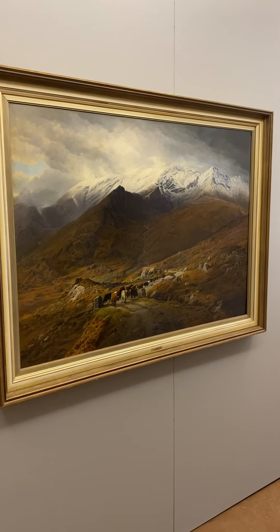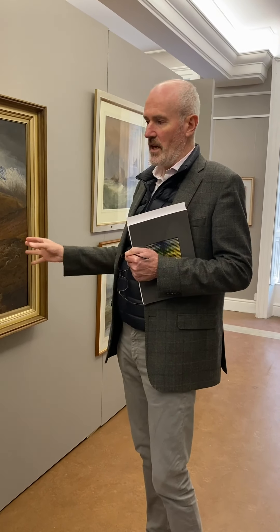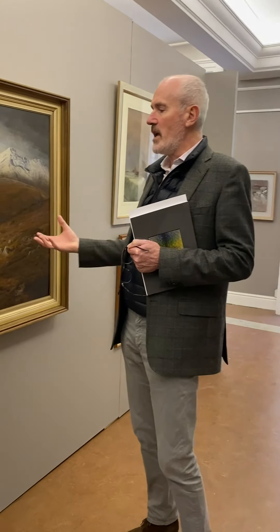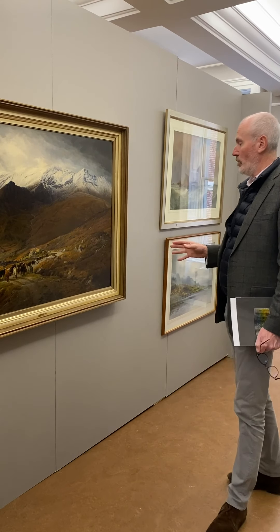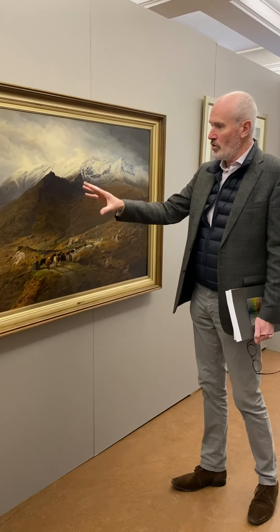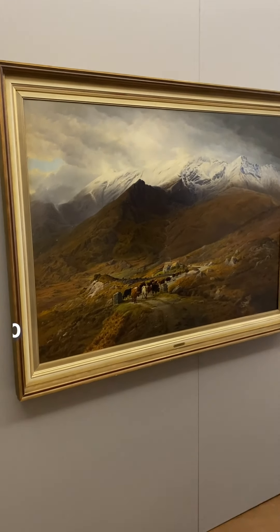He's mentioned in Walter Strickland's Dictionary of Irish Painters, and Strickland mentions that he worked in London. In fact, quite a number of the pictures he painted for exhibition in the RHA have interesting titles suggesting he was painting in the area around London and the Thames Valley. Strickland mentions that he died on the continent due to the effects of consumption.